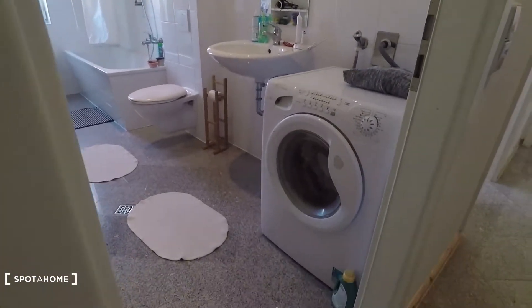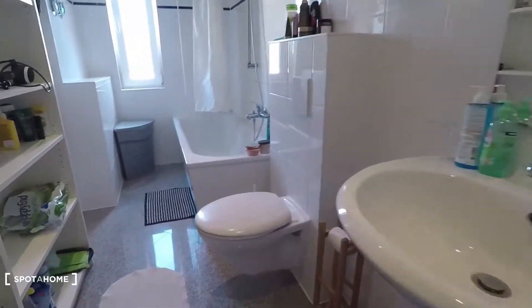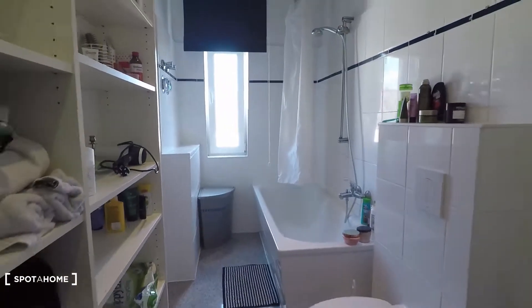That's the bathroom. Here you have a washing machine, sink, toilet, bathtub, and shower.